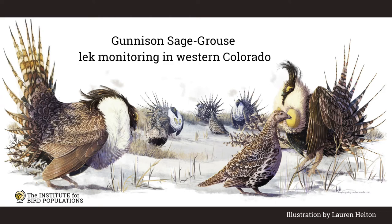The Institute for Bird Populations is working on a new pilot study of Gunnison sage grouse with the Bureau of Land Management in Colorado. Gunnison sage grouse are a threatened species found only in western Colorado and eastern Utah.